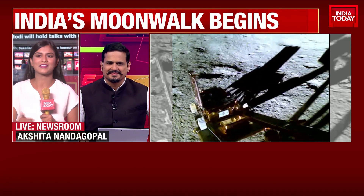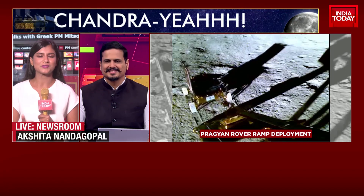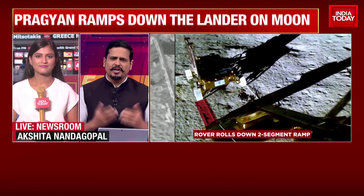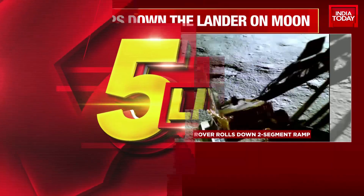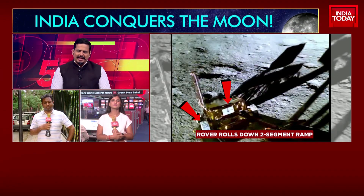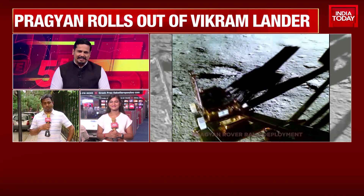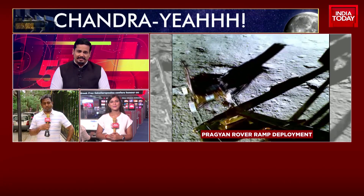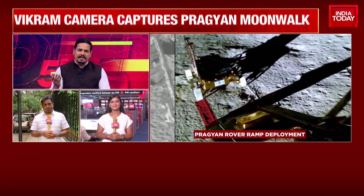It doesn't look like much when you just see some device rolling down, but imagine how much effort it's really taken for this to be such a roaring success. The engineering that's gone into it — a little 26-kilo, 6-wheeled, tiny soapbox kind of thing that reminds me of the movie WALL-E — and yet it's going to be doing some really incredible things that go way beyond how cute it is. That's just how fascinating the story of the Pragyan is.